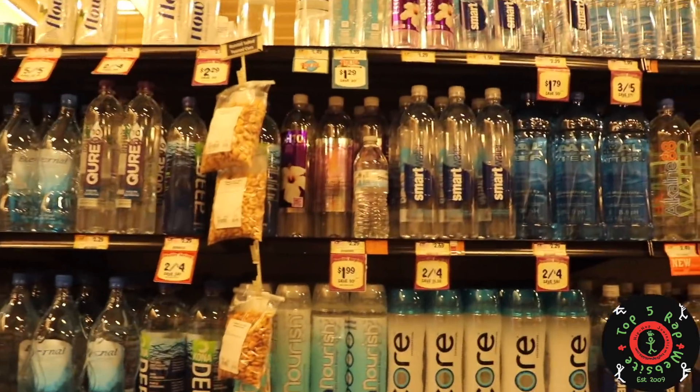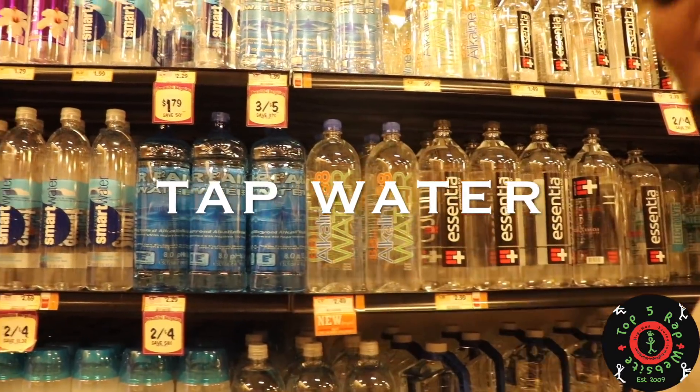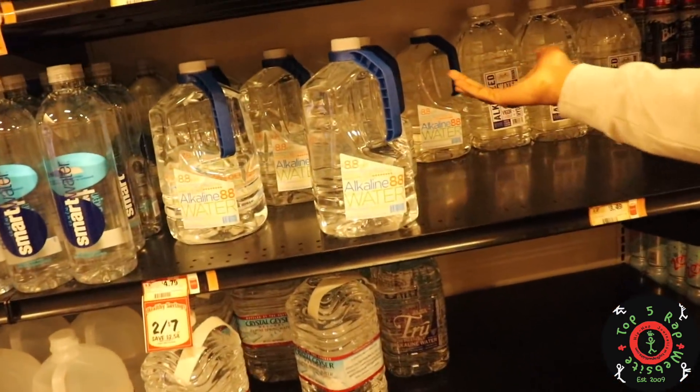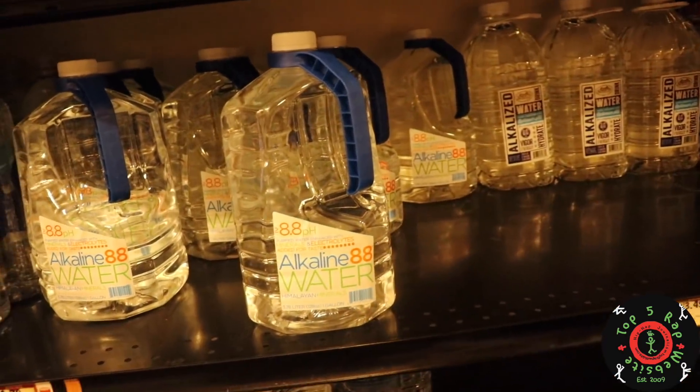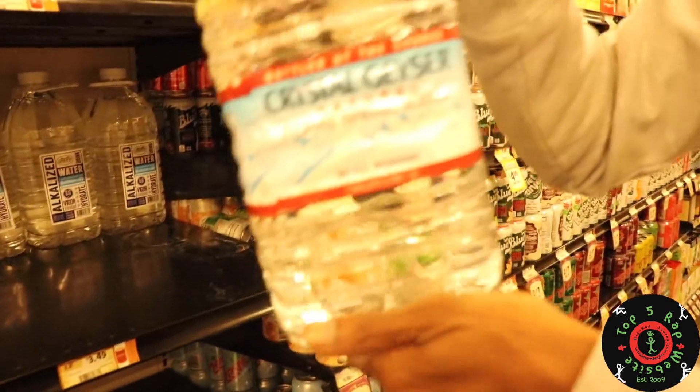We can keep looking across. We can see Alkaline 88 — this is purified tap water, reverse osmosis. They've got it in the jugs, which is cool. But again, we don't drink purified water. We like the natural spring water, like Crystal Geyser.